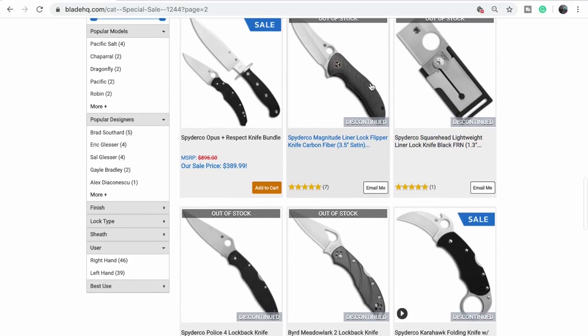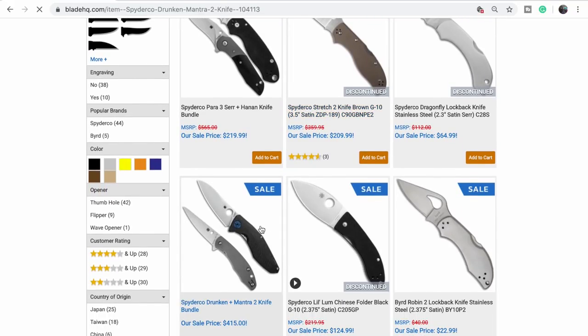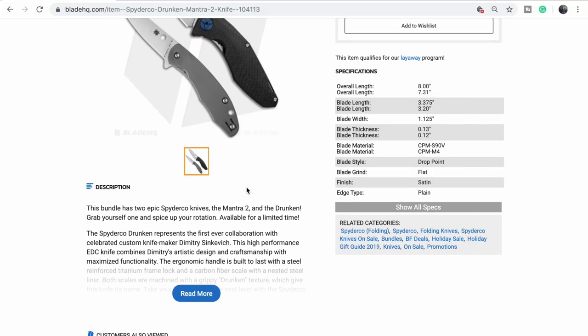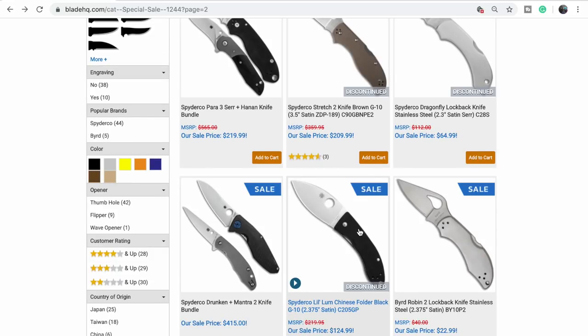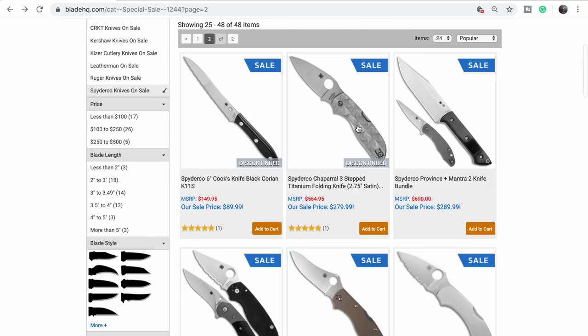The Drunken must not have been that popular. The Drunken and Mantra bundle is $415. Seems like a good deal. Wasn't the Drunken the one with little imperfections on the carbon fiber? Some people said theirs wasn't like that. It's just really expensive. The Chaperone with stepped titanium — that's all Spyderco bundles, which is why it's all Spyderco.